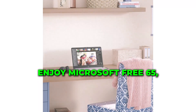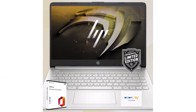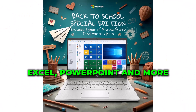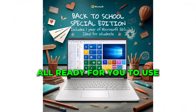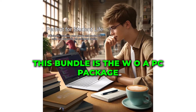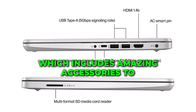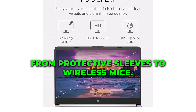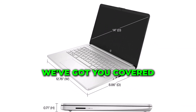And for a full year, enjoy Microsoft 365, which includes essential tools like Word, Excel, PowerPoint, and more — all ready for you to use right out of the box. Exclusive to this bundle is the WOWPC package, which includes amazing accessories to enhance your laptop experience, from protective sleeves to wireless mice. We've got you covered.